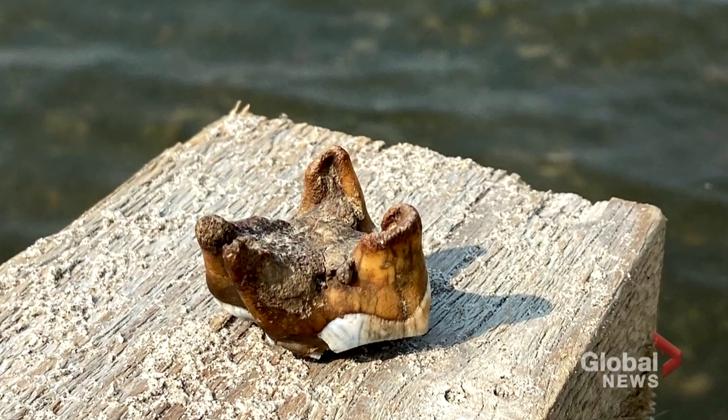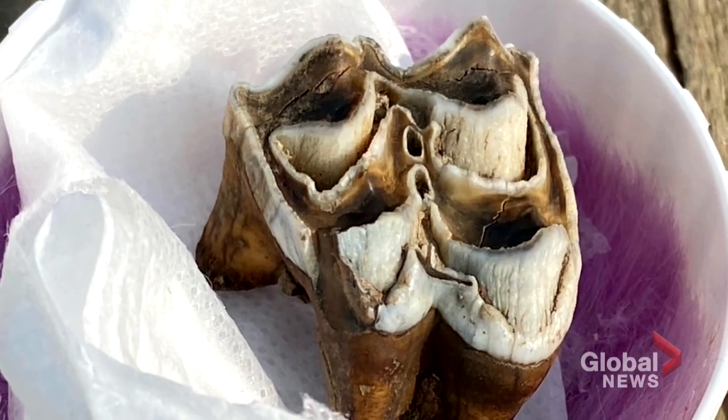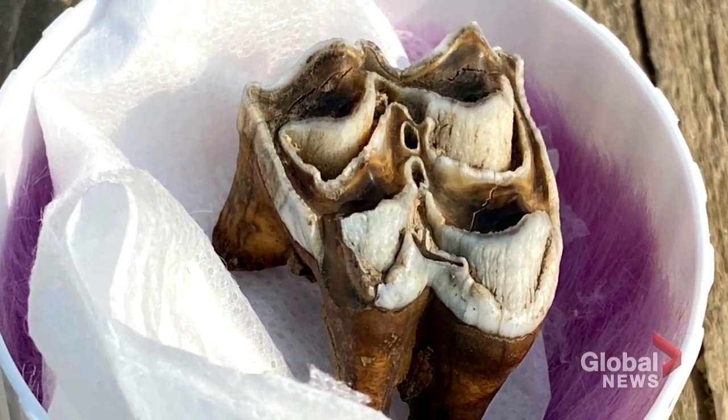Powers said that by analyzing the fossilized tooth's isotopes, researchers could learn a lot about how long the animal lived, what it ate, and how it migrated.